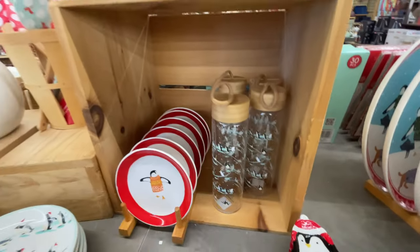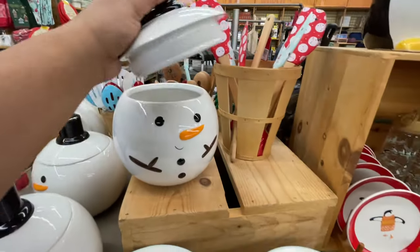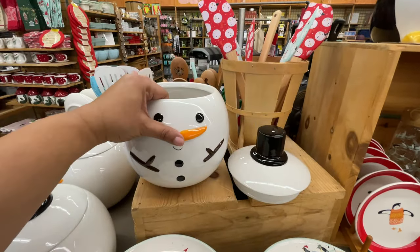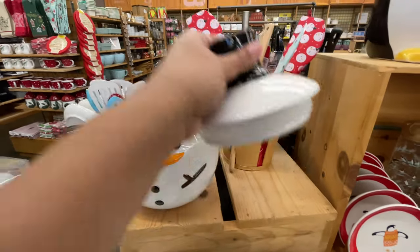Fifteen dollars and it is glass, not plastic. Look at some of these cookie jars — this is another thing I feel they do really well. Thirty dollars — how cool is this? And they're huge, really really big.